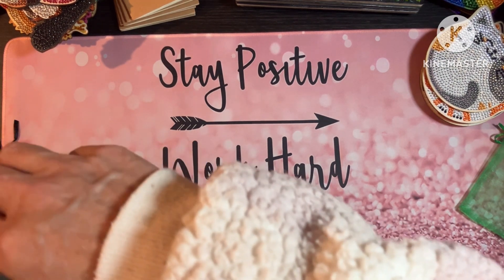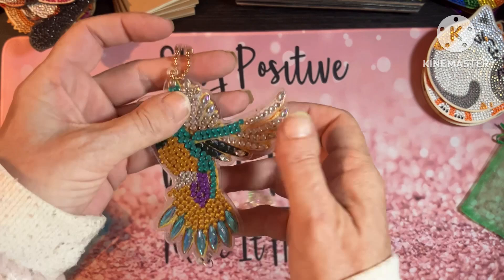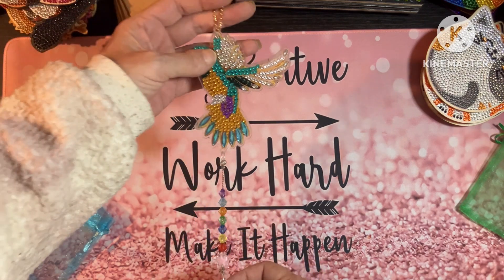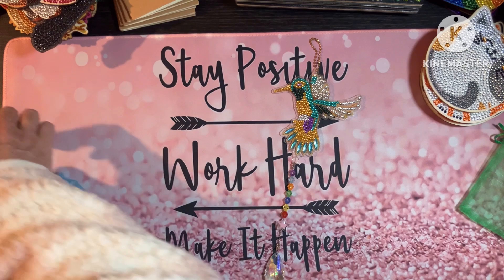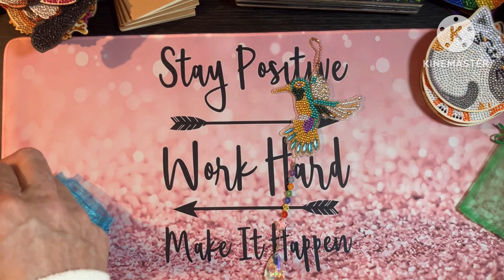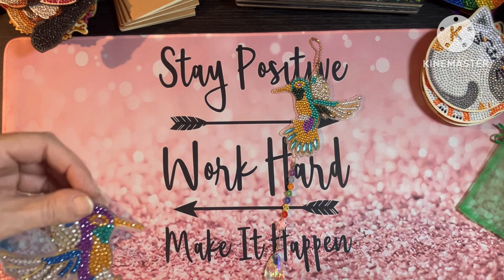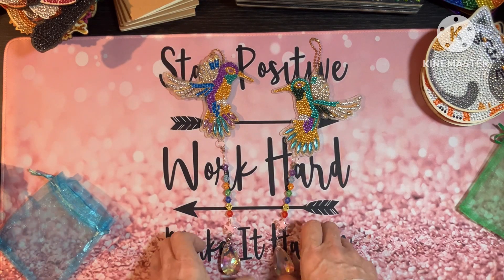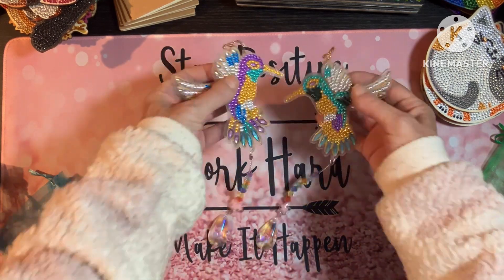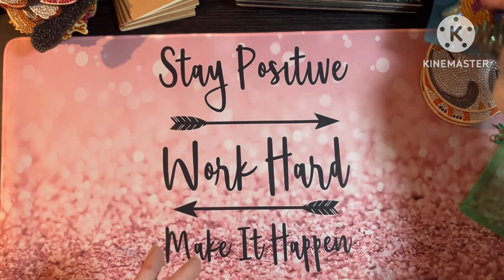Next we have some sun catchers. We only have two of these, one in each design. You hang them up and you've got this big gem where you can see the colours coming off it — can you imagine the sun catching that? I think these are hummingbirds. These are £6. When the light catches that stone, it's absolutely stunning. They also come in a little gift bag.